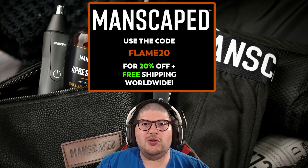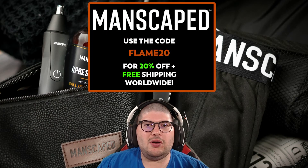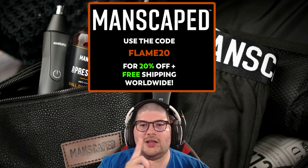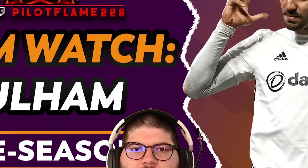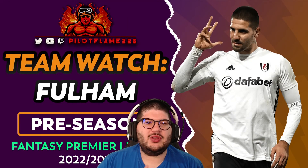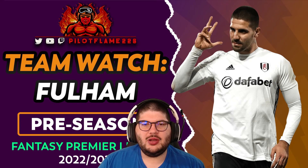This video has been sponsored by Manscape — the best in male below-the-waist grooming. Check out manscape.com for the latest updates to their Lawnmower and Performance Package, and much more. Use code FLAME20 to get 20% off your next order plus free worldwide shipping.